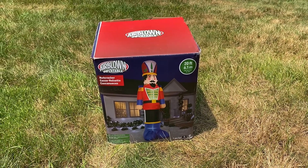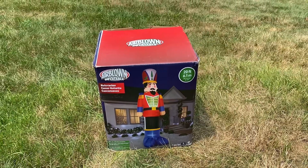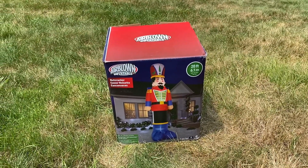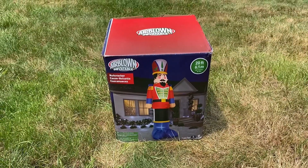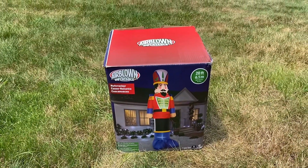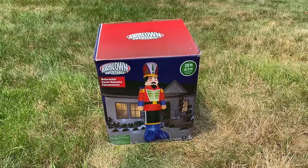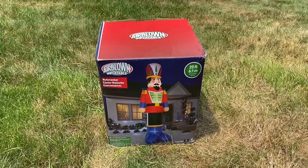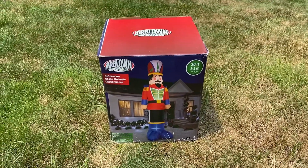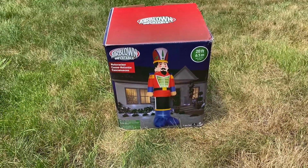What's up, inflatable enthusiast here, and I have been waiting for this day ever since I started collecting inflatables. Today's review is on the Gemmy 2020 Colossal 20-foot Nutcracker. This inflatable is just absolutely incredible. I love pretty much everything about it — I love nutcrackers, I love how big it is, and I just overall love this design.